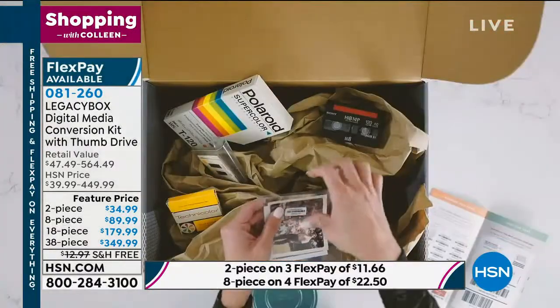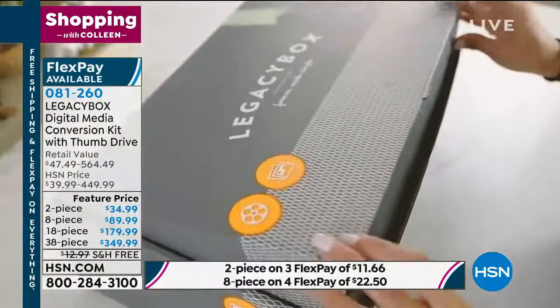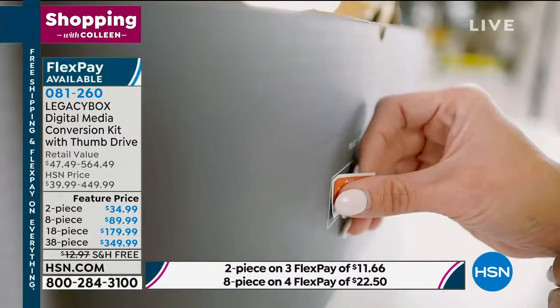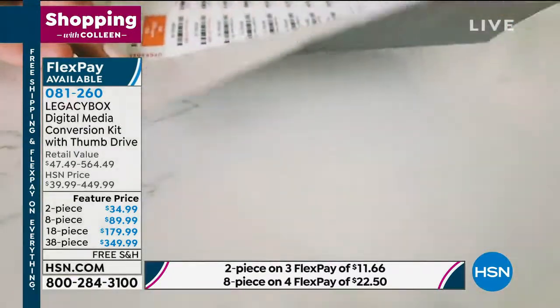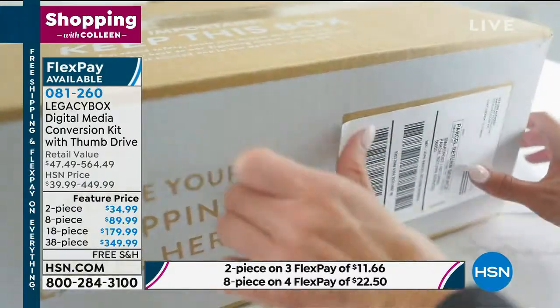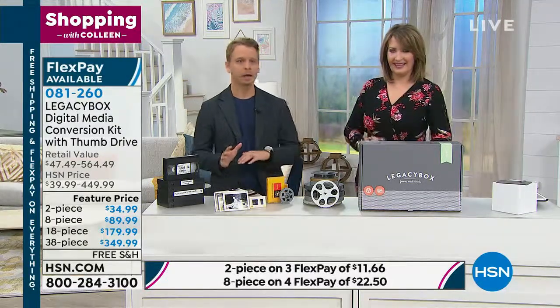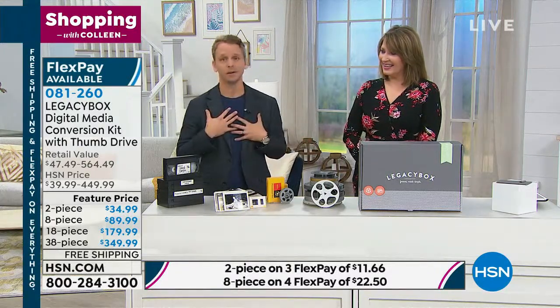It sold out in July and is just back in stock. You're welcome to order yours — picking two pieces, eight pieces, 18 pieces, or 38 pieces — and they have the right formula for you. It's very well laid out with no guesswork once you get it home. It has a booklet with instructions; you follow the directions, send them in, and we take care of the rest.